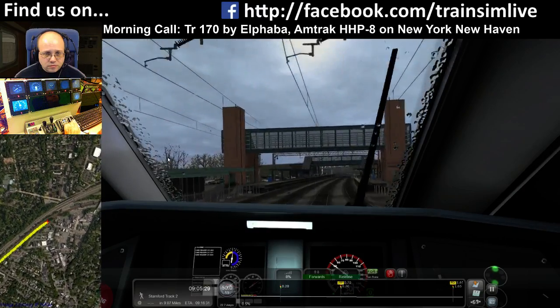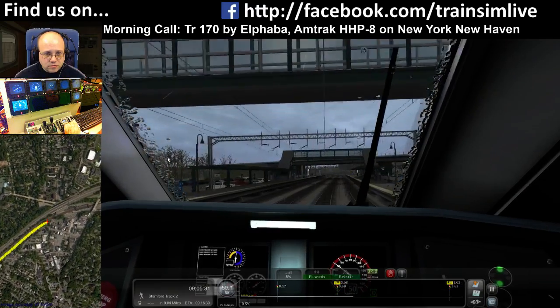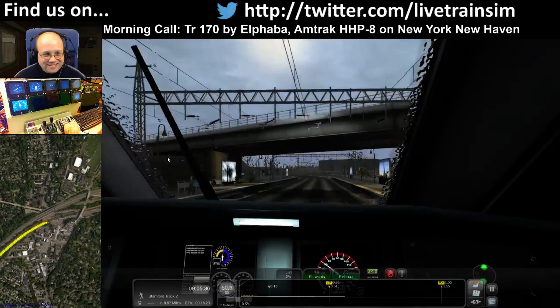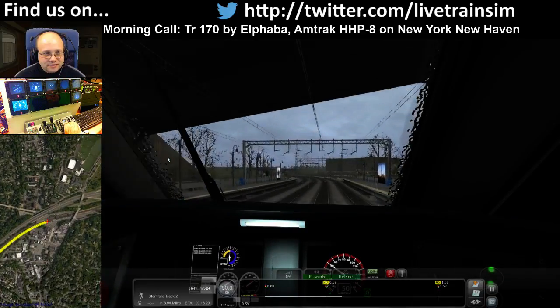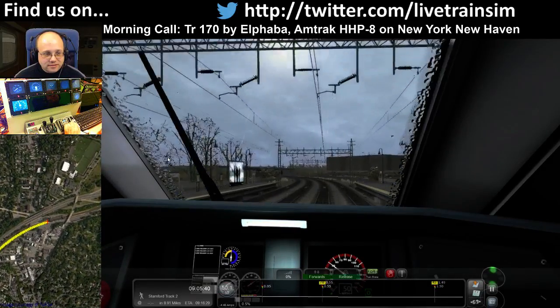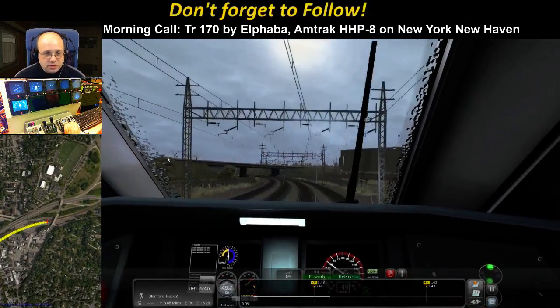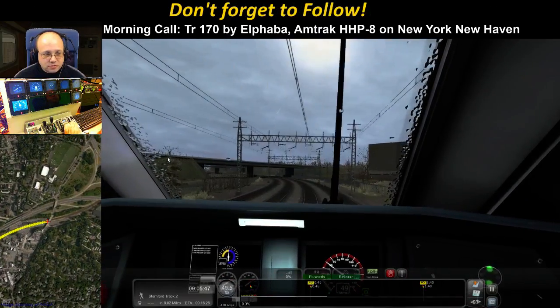Yeah, the springy action on the AM fleets, Jeff. Going over a signal. Still no change — good, keeping clear aspects, that's what we need.